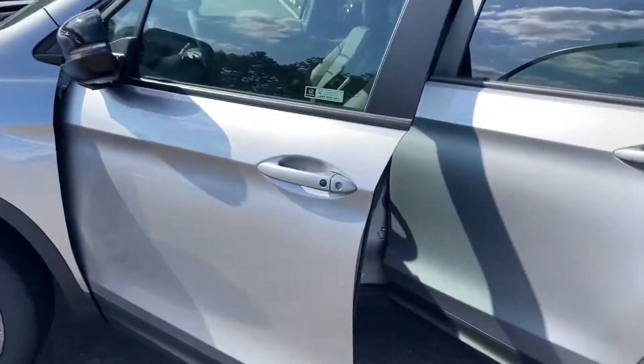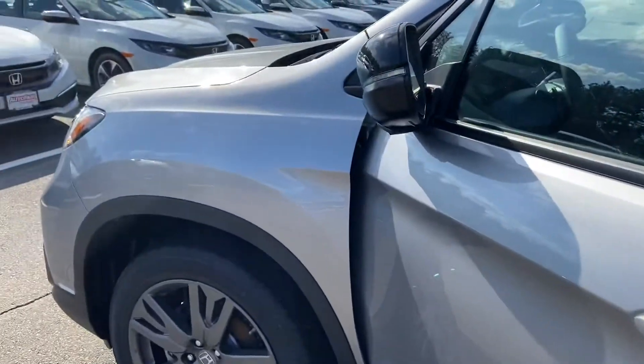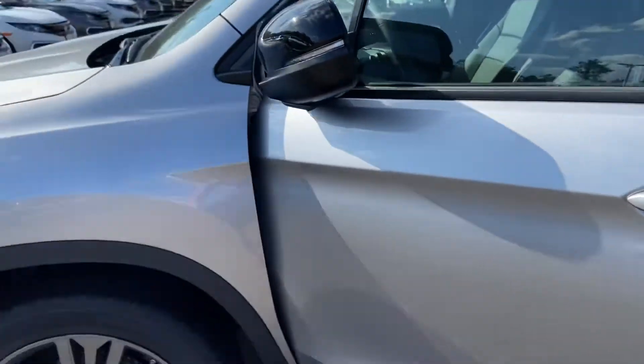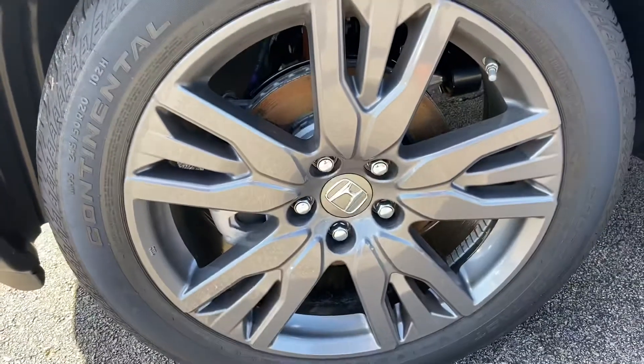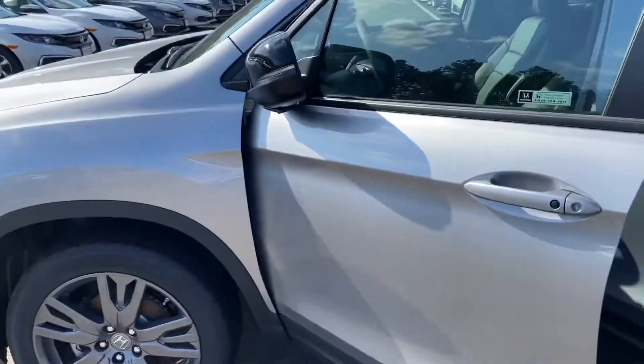Just wanted to reach out to you with this beautiful 2020 Honda Passport EXL that I have here on my lawn. This right here is going to be the lunar silver metallic color. We're going to have some beautiful 20-inch Continental with machined alloy wheels. I love the wheels on the Passports — they look absolutely phenomenal.